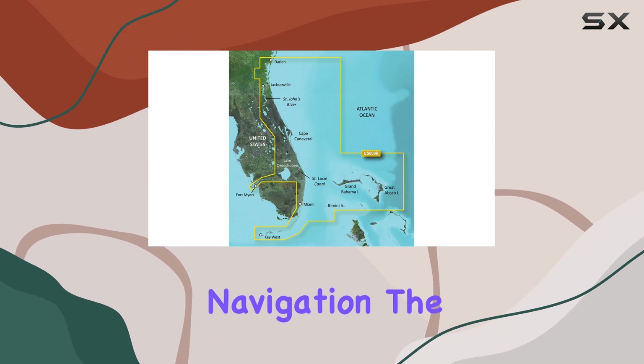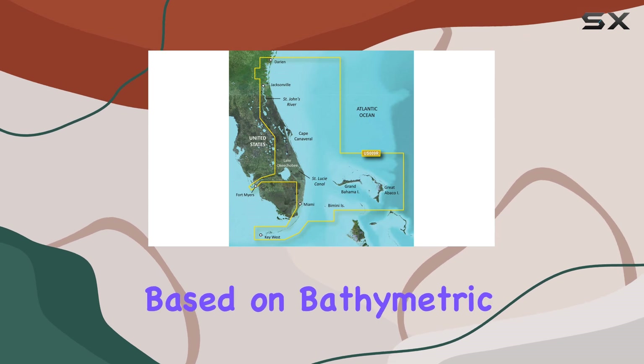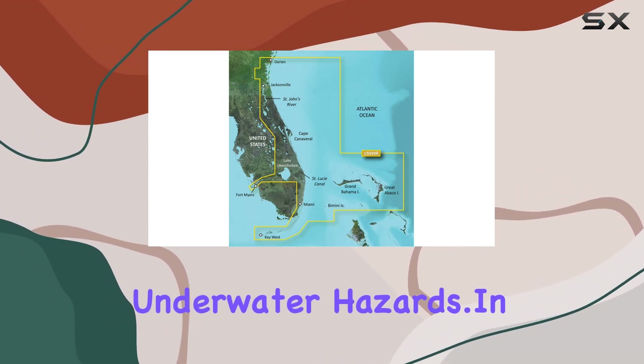For underwater navigation, the fish eye view shows a 3D perspective beneath the water line, unveiling depth contours based on bathymetric charts, a vital tool for avoiding underwater hazards.